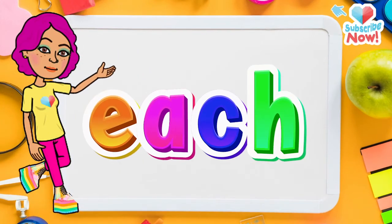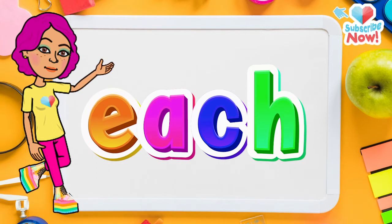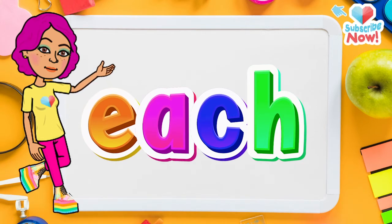Now let's learn the word EACH. First, let's spell it: E-A-C-H.